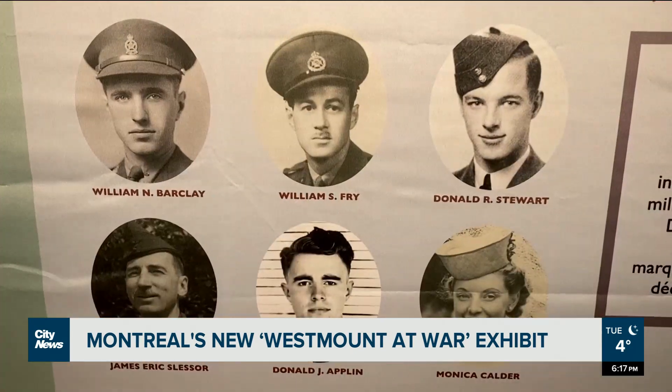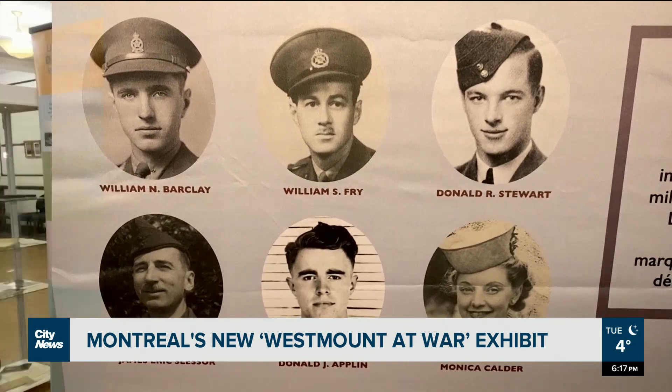The free exhibit, Open to All, runs until November 13th at the Royal Montreal Regiment Armoury. In Montreal, Pamela Pagano, City News.